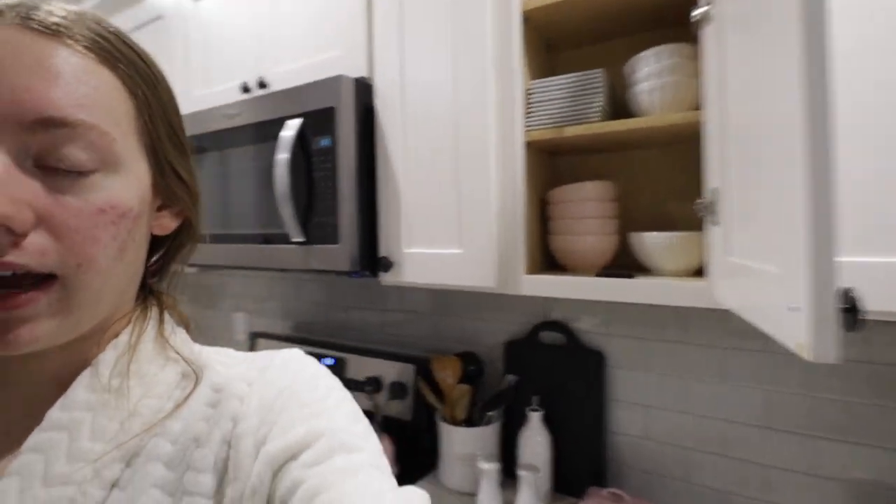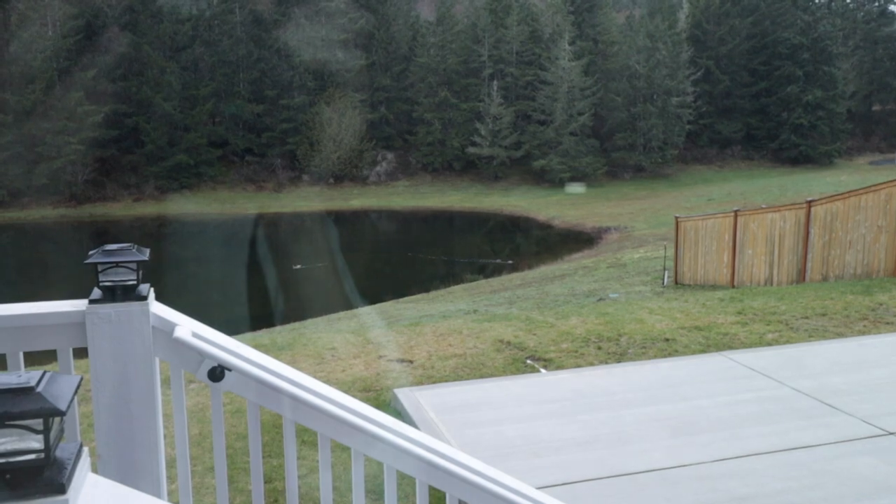We have little ducks in the pond right now — look how cute! Just wanted to hop on and say good morning. I'm going to finish editing my video, get ready for my day, and I'll come back to you guys.